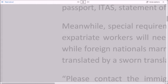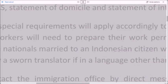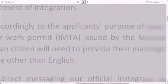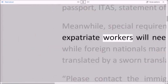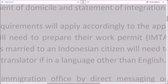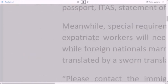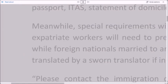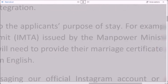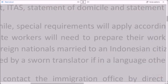Meanwhile, special requirements will apply accordingly to the applicant's purpose of stay. For example, expatriate workers will need to prepare their work permit, AMTA, issued by the Manpower Ministry, while foreign nationals married to an Indonesian citizen will need to provide their marriage certificate as translated by a sworn translator, if in a language other than English.